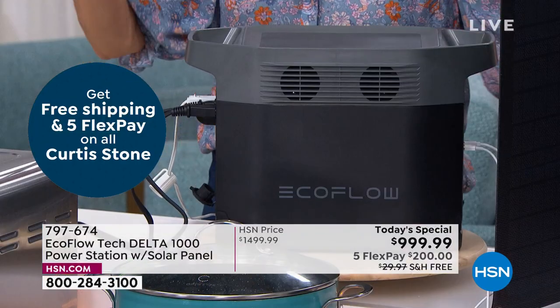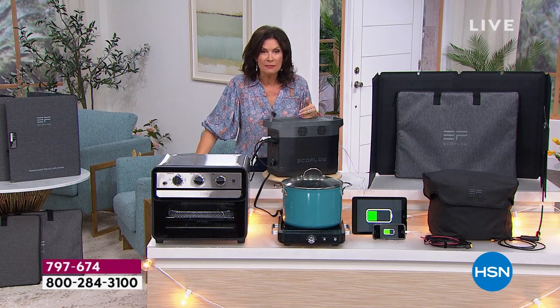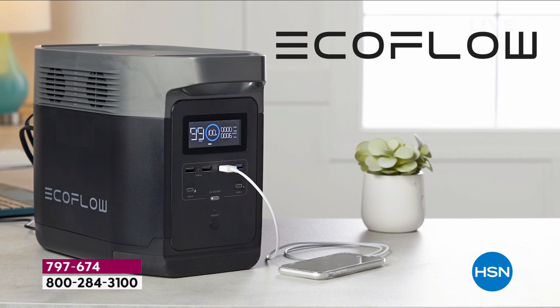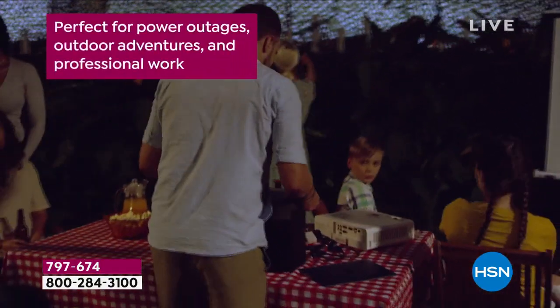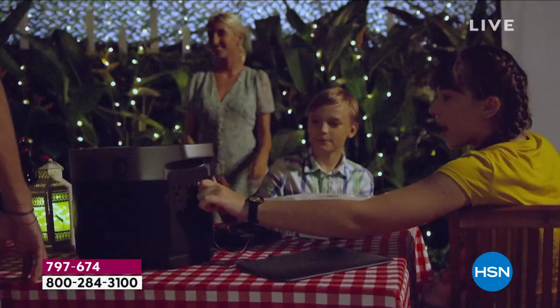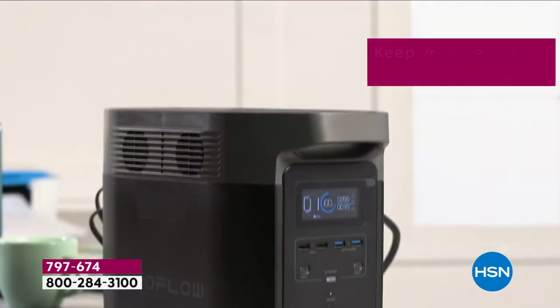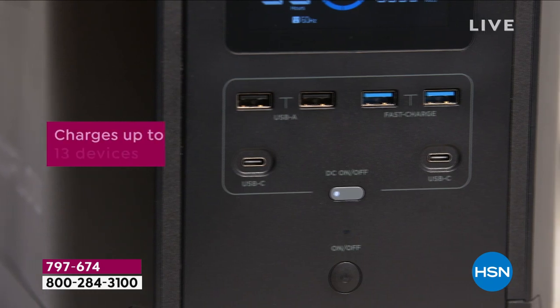You're saving five hundred dollars off our regular price today. The next time we feature EcoFlow as a today's special is not April, May, June, July, or August — September, six months from now. You're looking at the best value for six months. I know you probably didn't wake up today thinking about what to do if the power goes out and how to save the refrigerator, but you will have one solution to all of those problems.